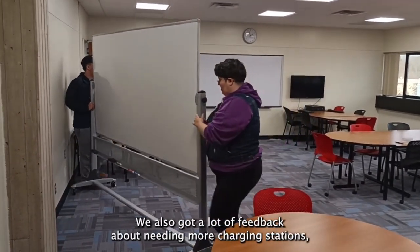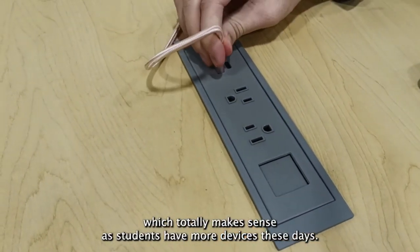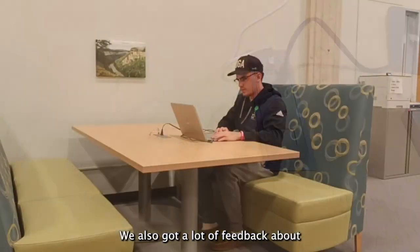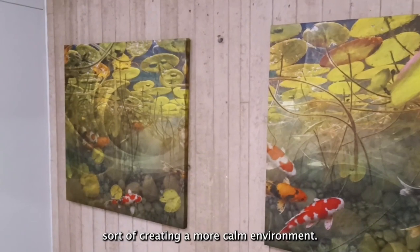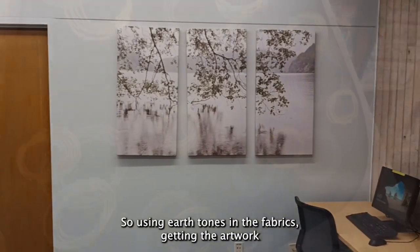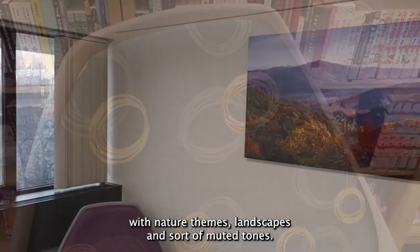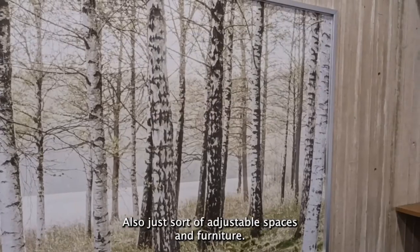We also got a lot of feedback about needing more charging stations, which totally makes sense as students have more devices these days. We also got a lot of feedback about creating a more calm environment — so using earth tones in the fabrics, getting artwork with nature themes, landscapes and muted tones, and also adjustable spaces and furniture.